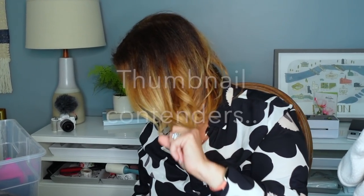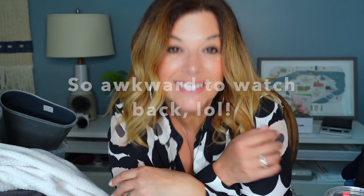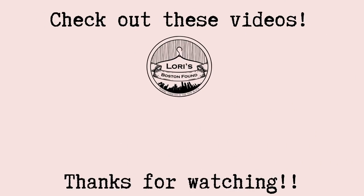Thank you all so much for your continued support. You mean the world to me. I'll be back really soon with another video. Thank you guys so much. Love you. Bye!